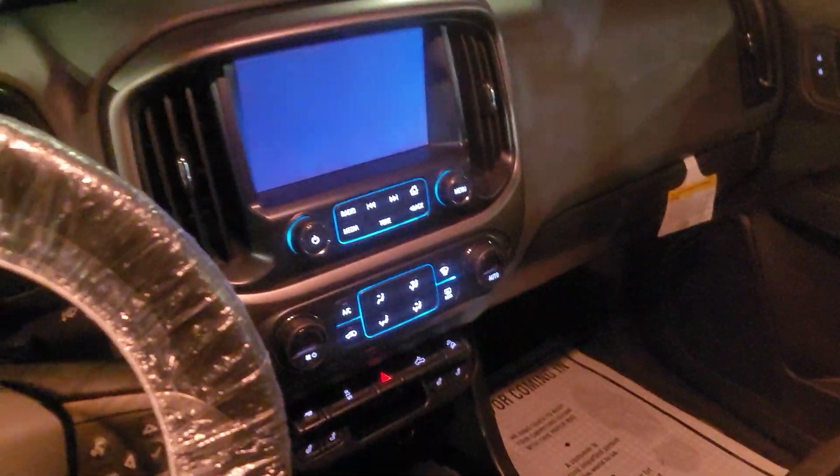Leather trim seats. Let me just show you this — nice touchscreen center display here with a leather wrap steering wheel, auto lights, remote start, Bose sound system.